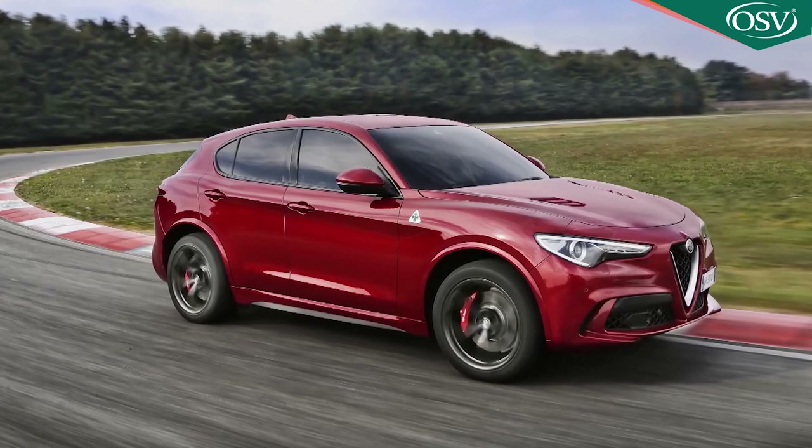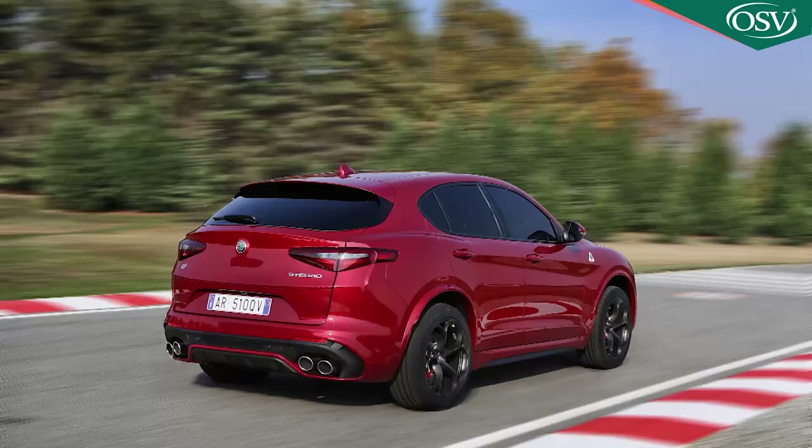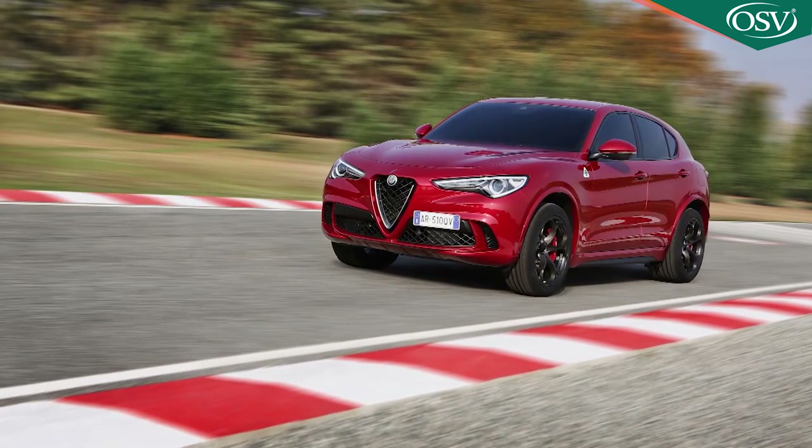This Alfa storms to 62 miles an hour in a 3.8-second time that identically matches that Mercedes, a figure only slightly slower than that Ferrari. And should you find yourself on a track or a stretch of unrestricted autobahn, it'll keep powering on up to 176 miles an hour. At its original launch, this car set a new SUV lap record at the infamous Nürburgring Nordschleife — 7 minutes 51.7 seconds — the kind of time that, until recently, you'd have needed a dedicated sports car to achieve.